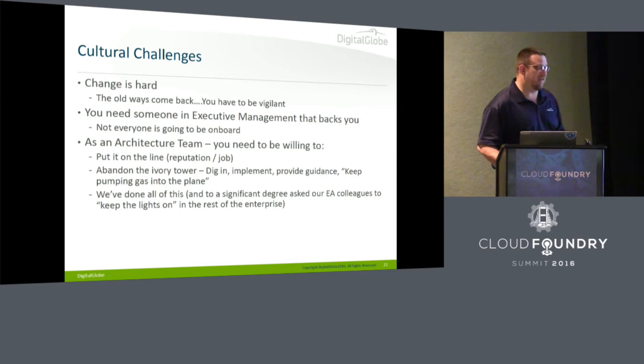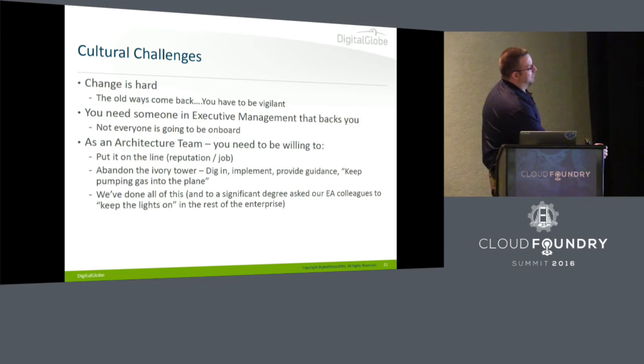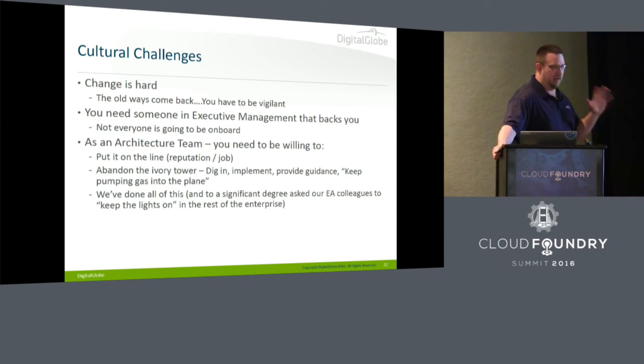Change is hard. Be ever vigilant — the old ways of doing things are going to come back. You're going to have a developer trying to cram their own custom-built Perl into their app. Yes, real story: 'I need to package this entire Perl distro with my app.' Get somebody in executive management to back you. We've had many times where people just didn't want to do stuff and we've had to play the 'the CXO said so' card. On the architecture team, we had to totally put it on the line and fight for this, putting our badges on the table. The organizations really, really resisted change.